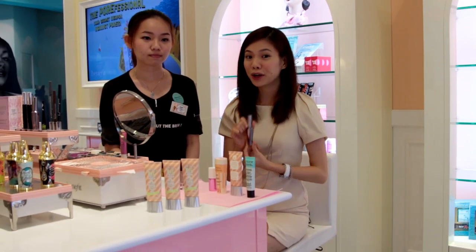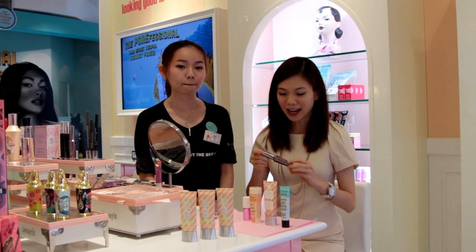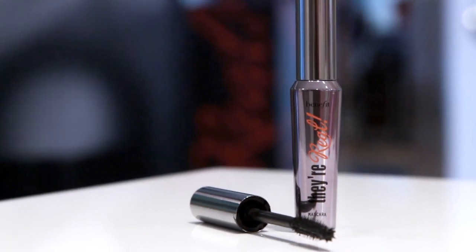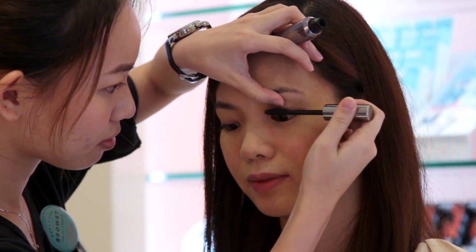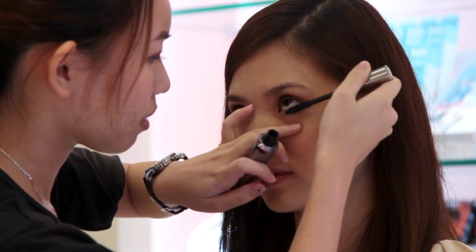We're going to use the Real Mascara. This is also very popular at Benefit Cosmetics. I love the fact that you don't need to use a curler to crimp your lashes. All you need to do is use the tip to volumize your lashes and make them curl upwards. Immediate curled lashes with volume.